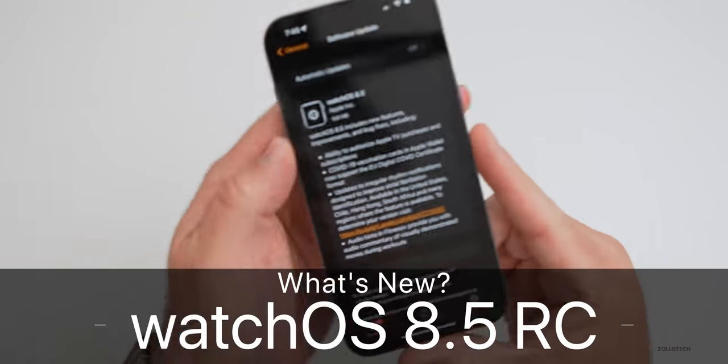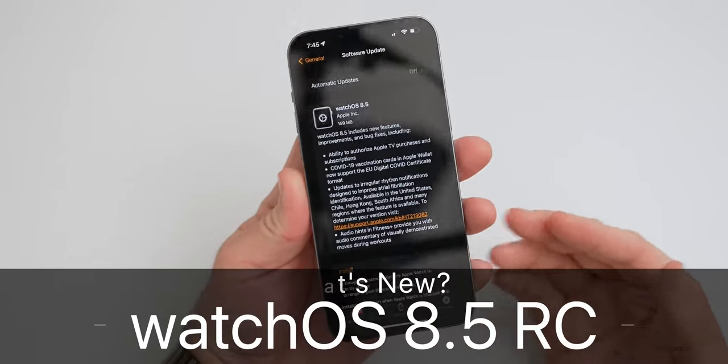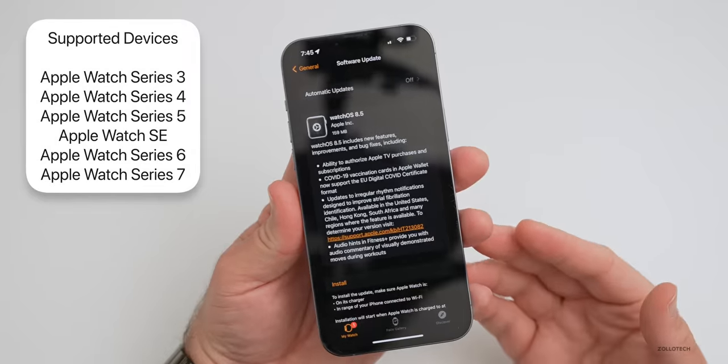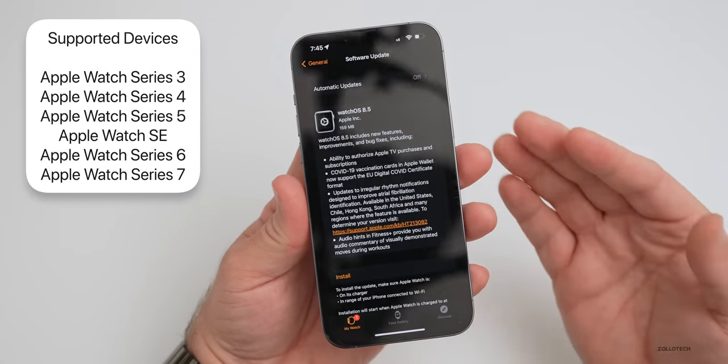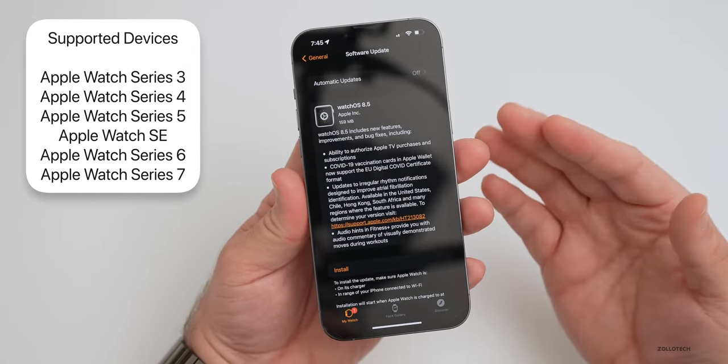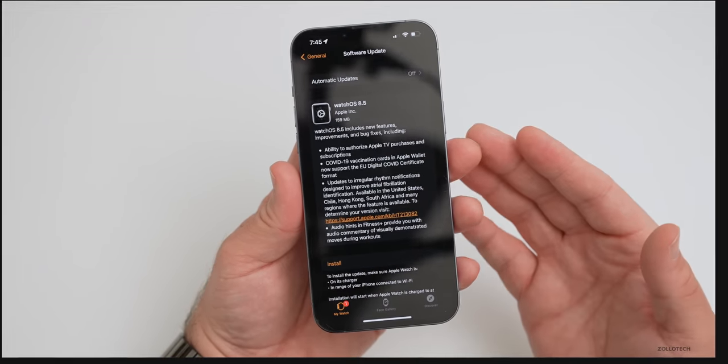Hi everyone, Aaron here for ZolloTech. Yesterday Apple released watchOS 8.5 RC, or Release Candidate. This is the final version released to developers and public beta testers early, and if they find no additional issues, it's the same version they'll release to the public a little bit later on.